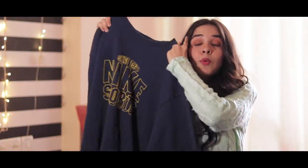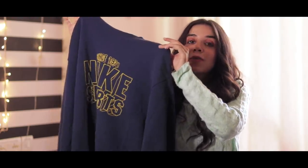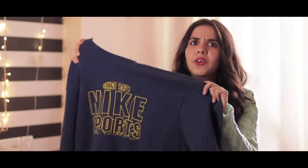This item is my most favourite one — this is a vintage Nike sweater and it is original. This is something I'm going to be wearing a lot and it was only 100 rupees.